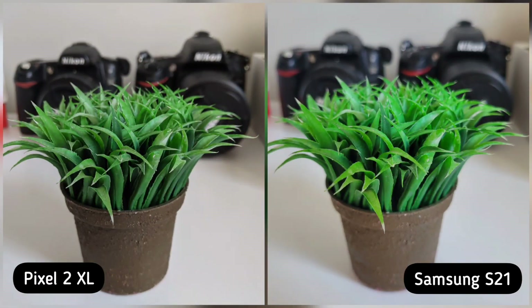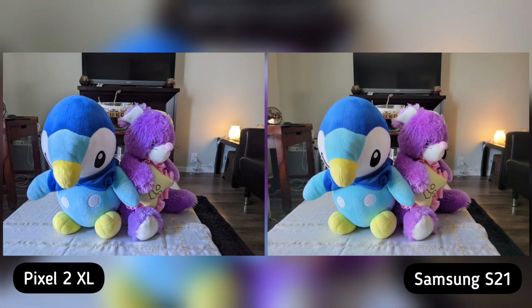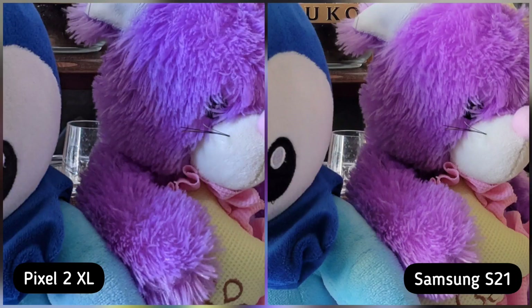On our next shot, I took a photo of our studio plants and there's a slight difference. Pixel 2 XL is tack sharp and natural looking, while Samsung S21 is applying gradual blur and is more saturated. This is a personal preference — maybe siding to Pixel 2 XL a little bit — but it's a tie for me. On the next shot of the teddy bears, S21 is lighter and more saturated while Google Pixel 2 XL is natural looking. I love a little bit of color boost from S21, but again, it's a personal preference, so it's a tie for me.